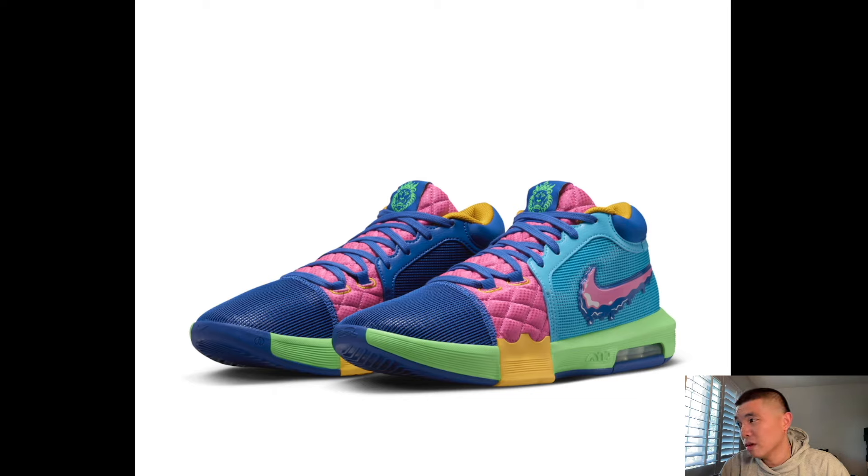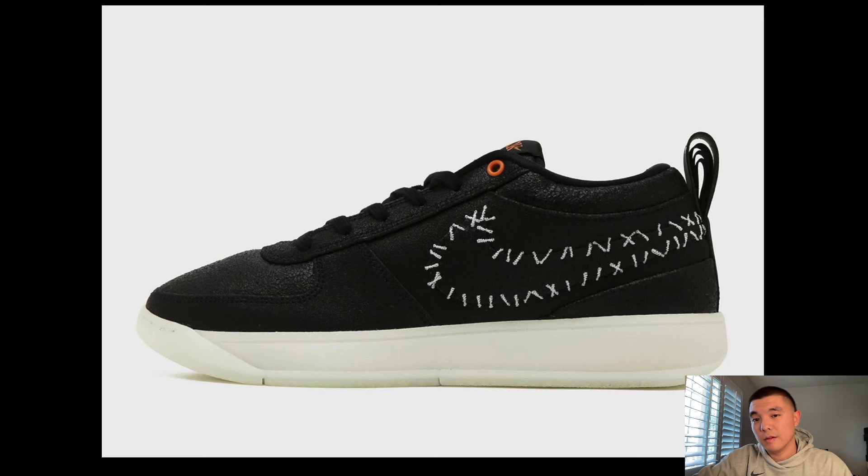Speaking of the Book One Halloweens we talked about earlier — this is the Black Bear. I did order this one and I'm very excited. These are just a versatile shoe — something I would wear on or off the court. Even if you don't like them on the court, you can still rock them casually.